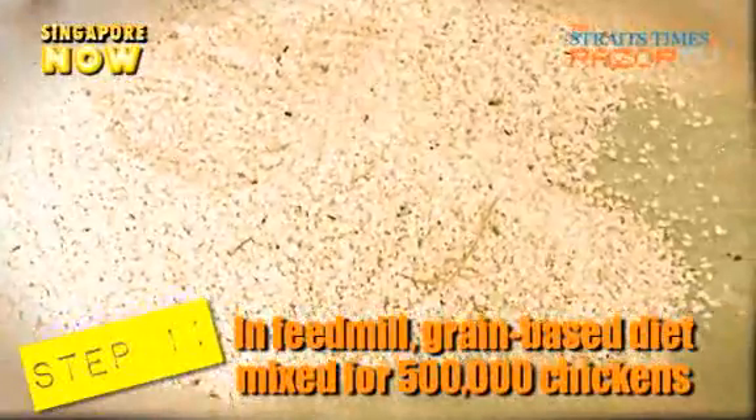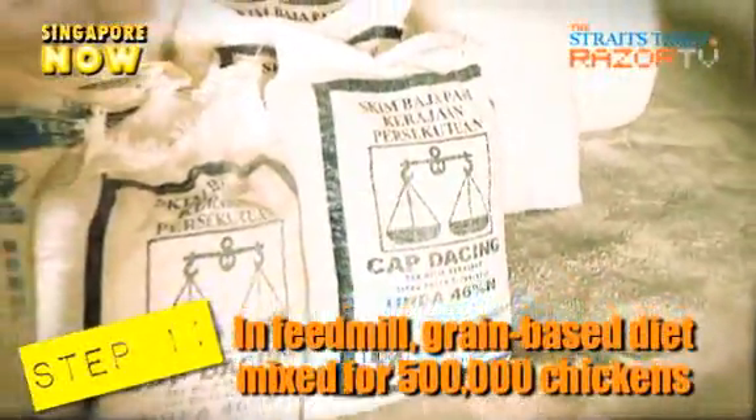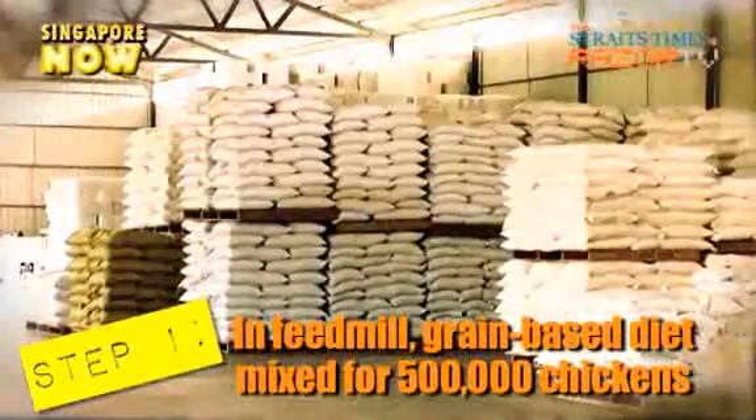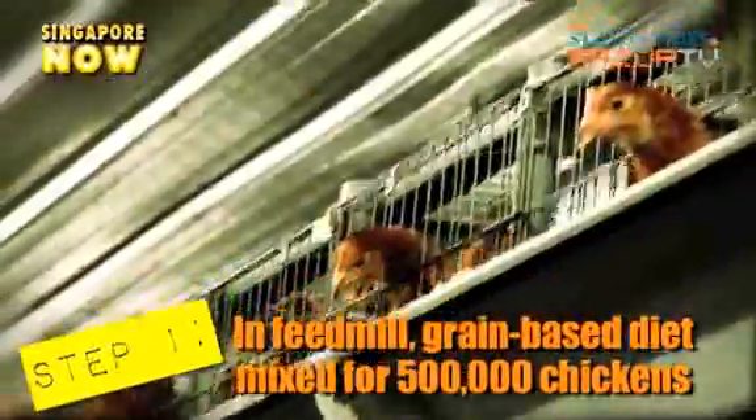At the feed mill, a grain-based diet consisting of wheat and corn is mixed for chicks and chickens. One ton is made every three minutes and a whopping 50 tons is made a day — all this to feed 500,000 chickens on the farm.